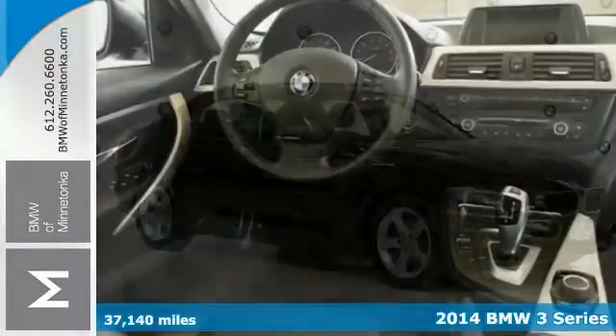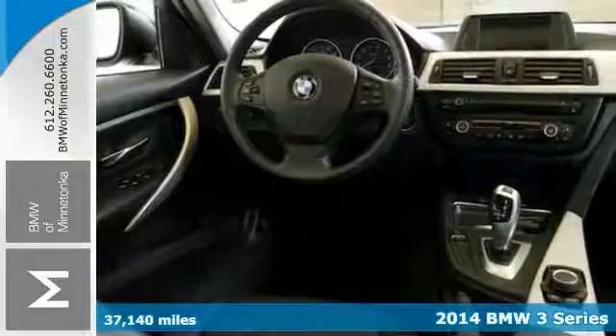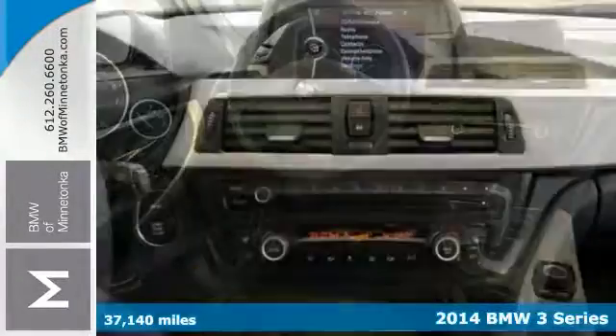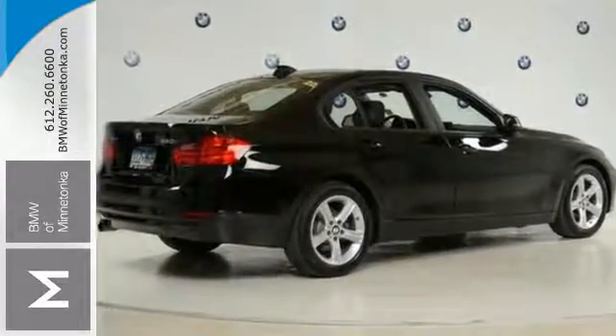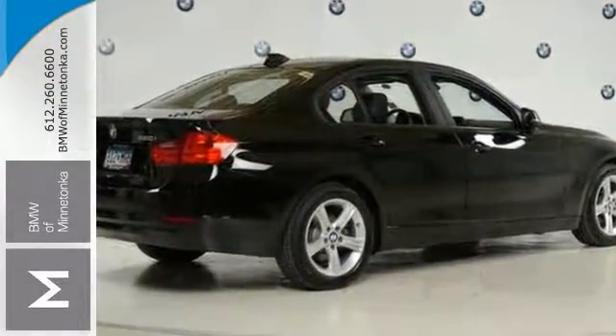There are used cars, and then there are cars like this — a well taken care of, certified 2014 BMW 328i. This luxury vehicle has it all, from a posh interior to a wealth of superb features.